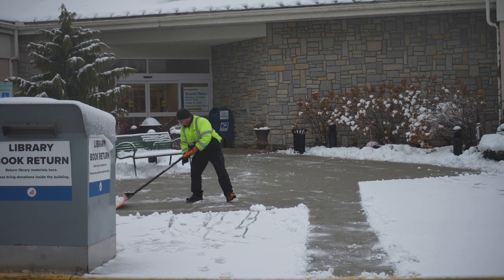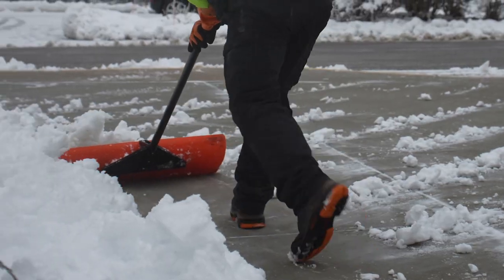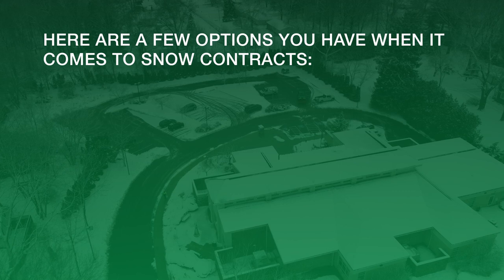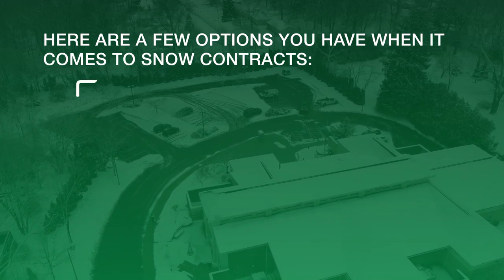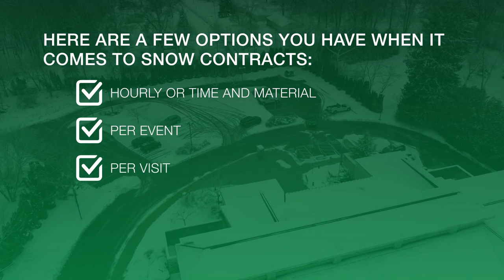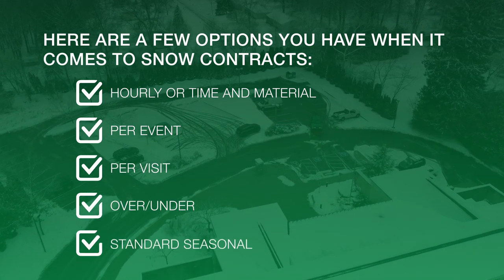Next, you want a snow removal contractor that can provide you with a contract that best suits your needs. Here are a few options you want when it comes to snow contracts: hourly or time and material, per event, per visit, over and under, or standard seasonal.